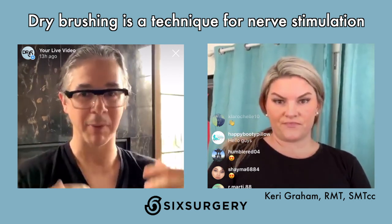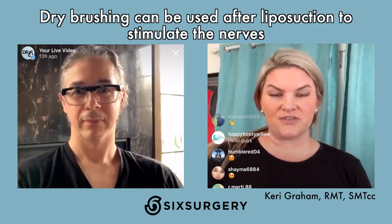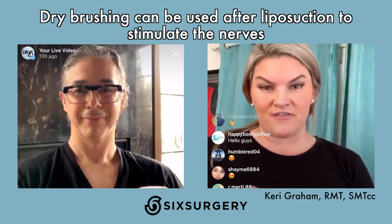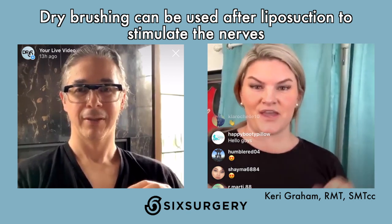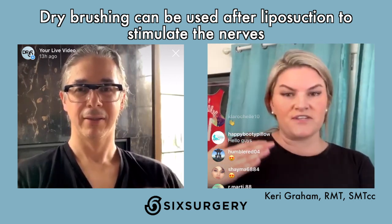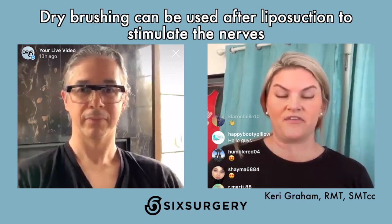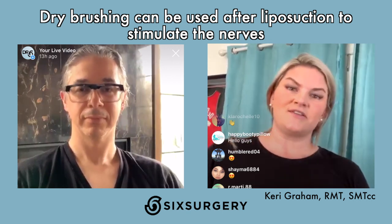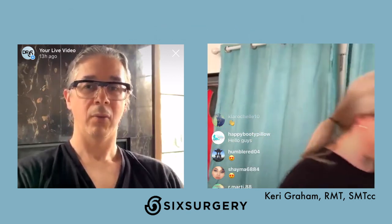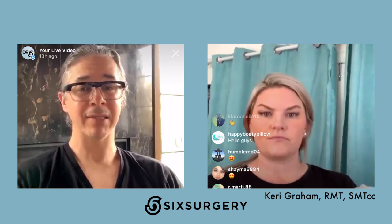Dry brushing could be recommended in the first week after lipo when patients are hypersensitive and not ready for a full massage. An exfoliation glove from the drugstore — which you can still get now — has bristles that work well. All you have to do is gentle circular motions to stimulate the nerve. The faster you stimulate and regenerate normal nerve response, the quicker all those problematic post-surgery symptoms will go away.